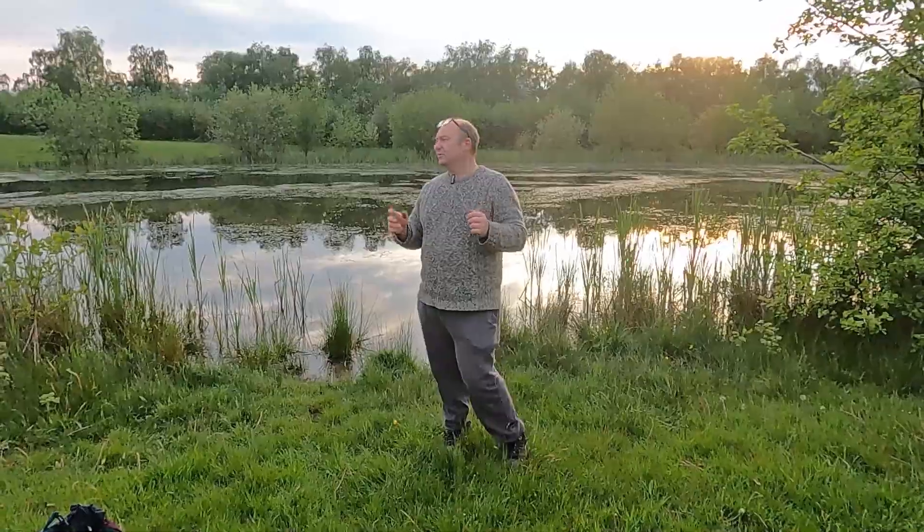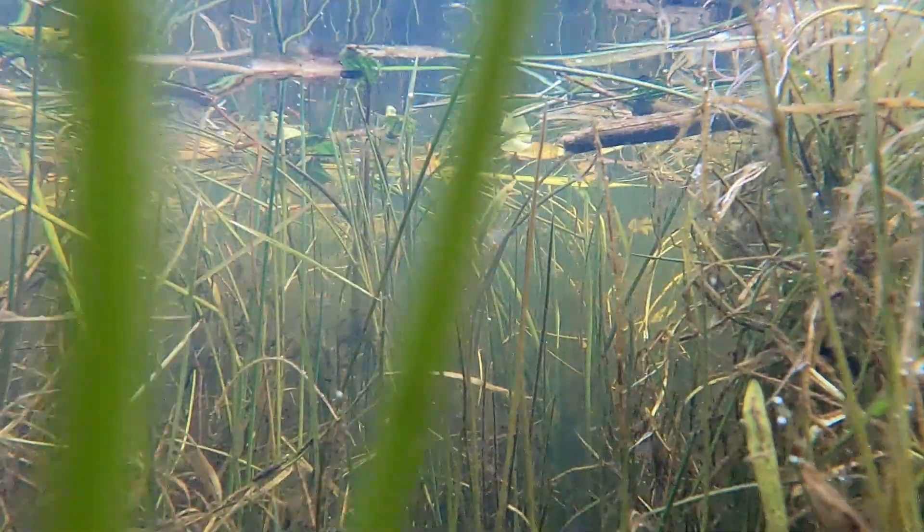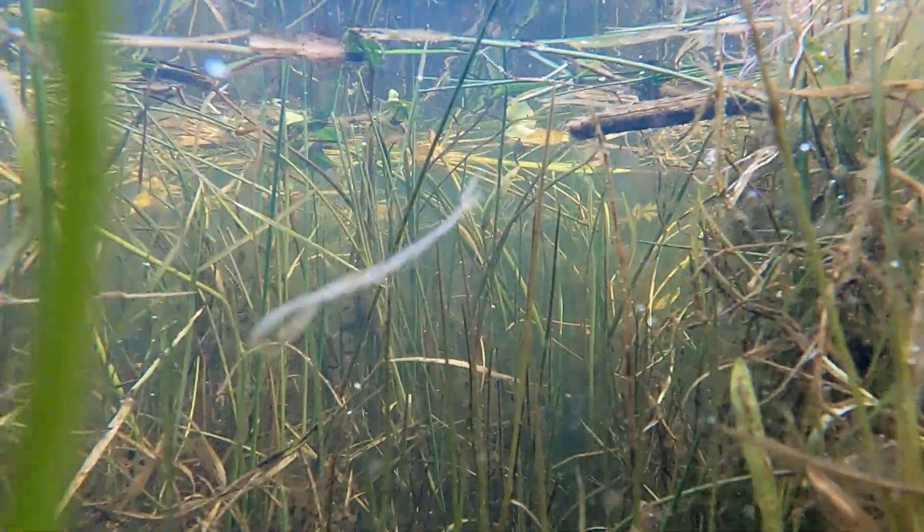Surprisingly, this water in this pond is relatively clear. It's clear because there's a balance — there isn't an abundance of nutrients. The nutrients are being taken up by the plants.